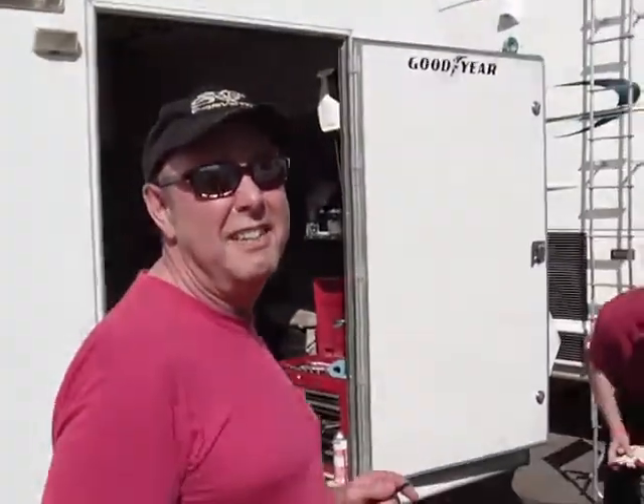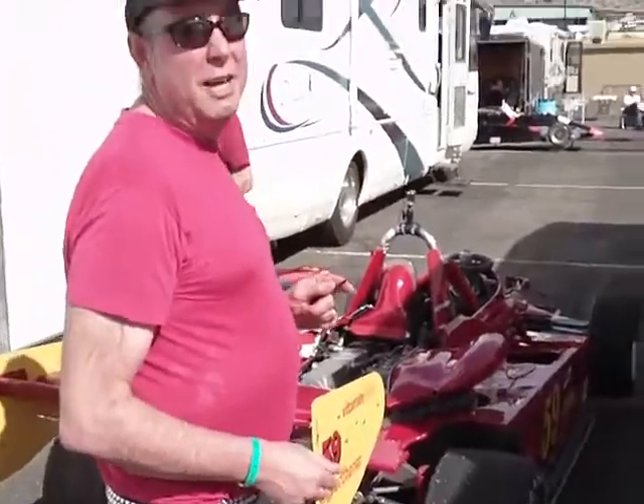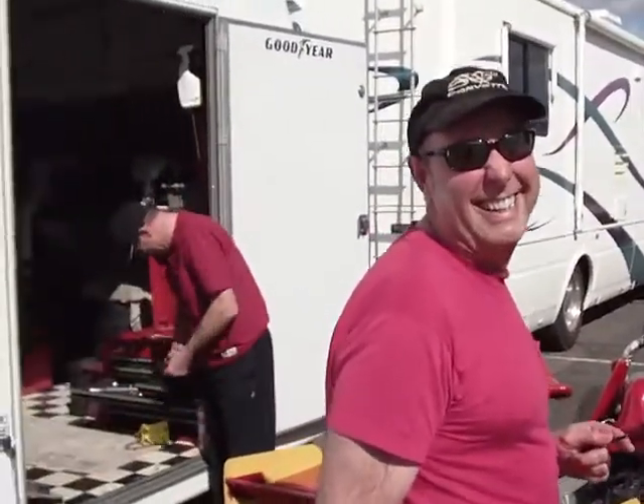We're here at the Phoenix Raceway — this is the Vintage Race in Arizona. We've got a bunch of rich guys here with their toys. So you want to introduce us to Paul, the driver, who's your brother. This is Billy we're talking to.